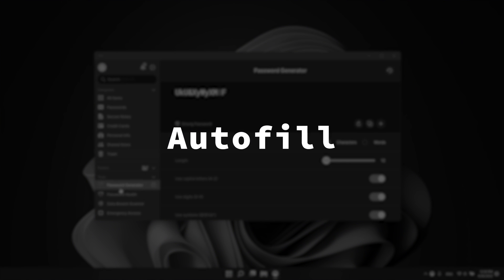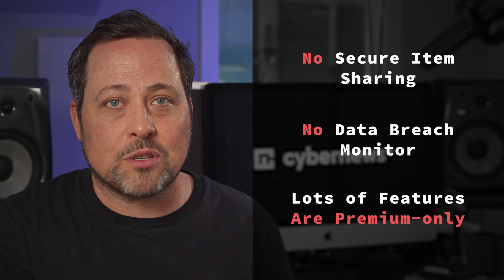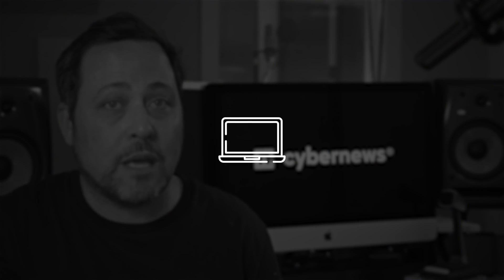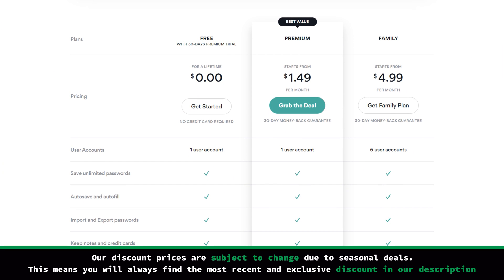All the necessary password manager features are in place and easy to access. I even checked their autofill and password generator — no complaints here either. It's a solid candidate to be the best free password manager as well, though when using the free version the limits hit pretty fast: no secure item sharing, no data breach monitor, lots of features are locked behind a paywall. The free version also restricted me to one device only. I had to log in and log out every time I wanted to use a different device, which got a bit annoying.